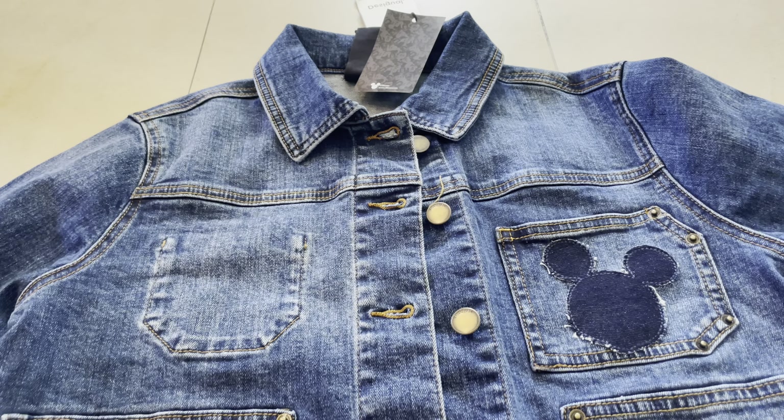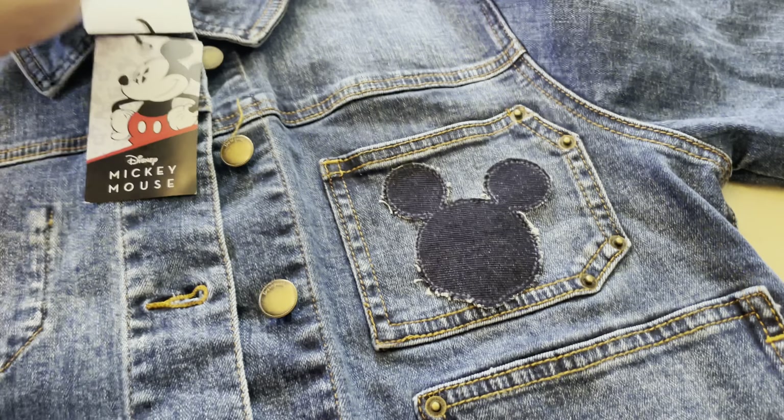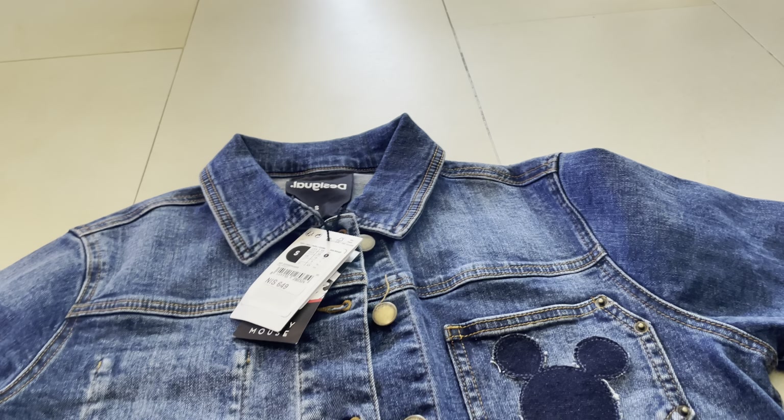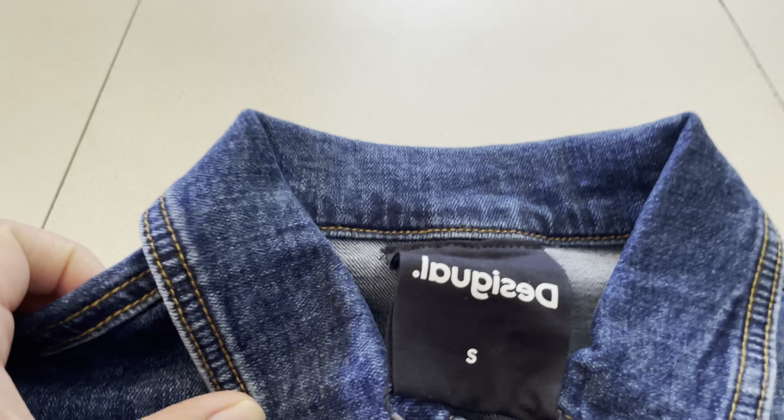Like denim jackets — when I grew up in Latin America, I remember my uncle had that jacket, a denim jacket with boots. Amazing. I really remember stuff like that.